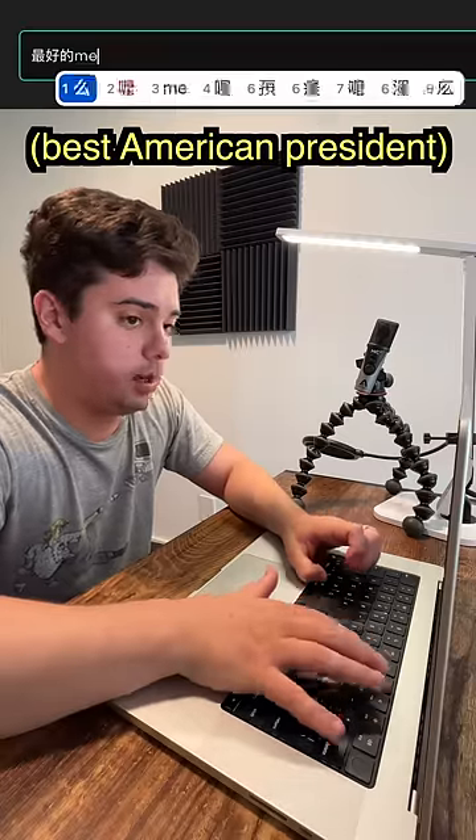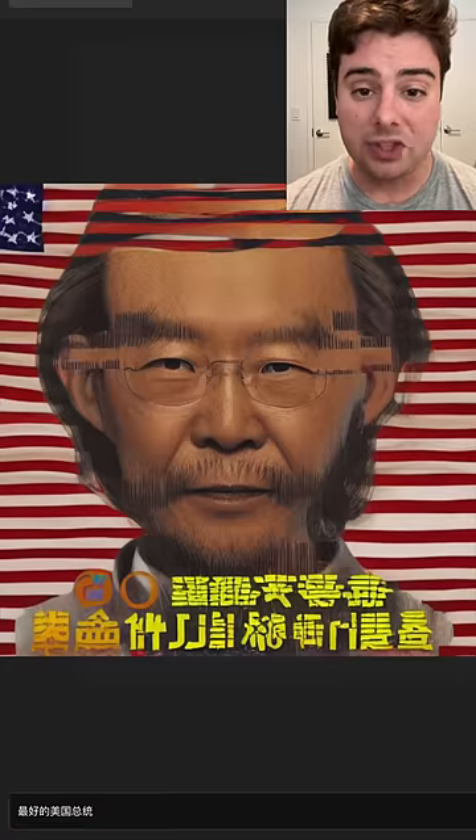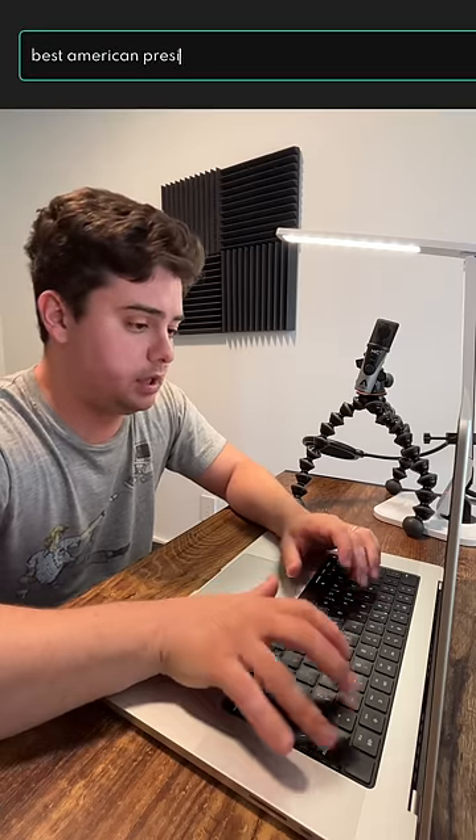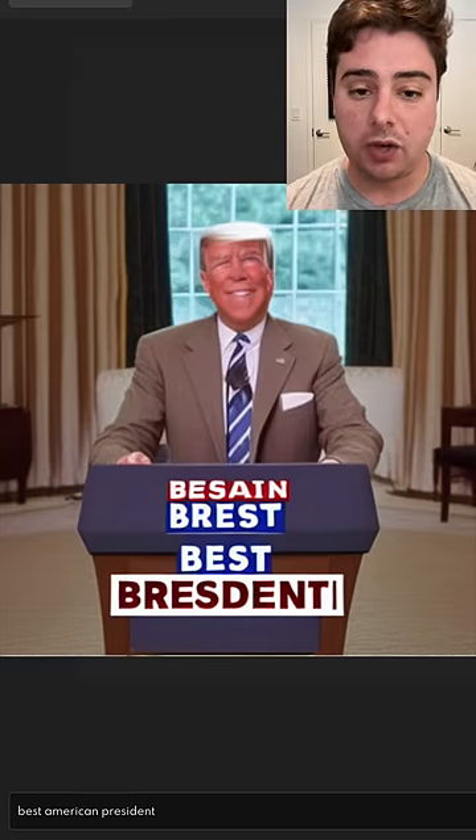How about 'sui hao de mei guo zong tong' — wow, that's Chinese Abraham Lincoln. Versus 'best American president' in English — and that's Donald Trump.